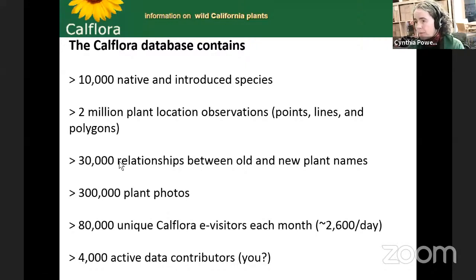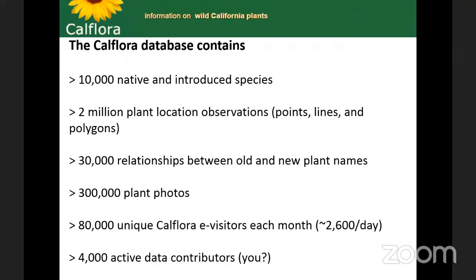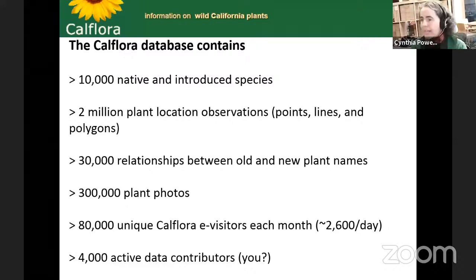We have over 30,000 relationships between old and new plant names. As you know, plant names do change over time, and you might have learned a species under a different name. If you're searching for an old name, you can find it crosswalked to the current name, whatever that current name might be. That way you don't have to know yourself what the current name is — you can search CalFlora for any name and find them all in the same place, with alternate names or synonyms listed for that species.